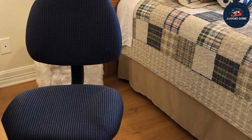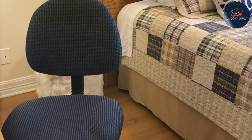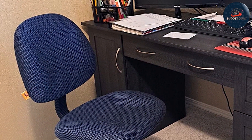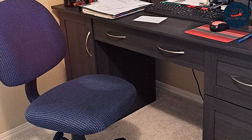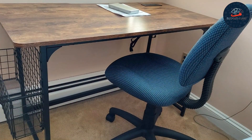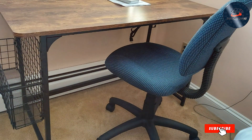Offering unmatched value for its price, whether attacking deadlines or attending virtual meetings, this chair provides the support you need to excel. Its sleek design adds a touch of sophistication to any office space, elevating your professional image. Invest in your comfort and productivity with the Boss Office Products Perfect Posture Deluxe fabric task chair.